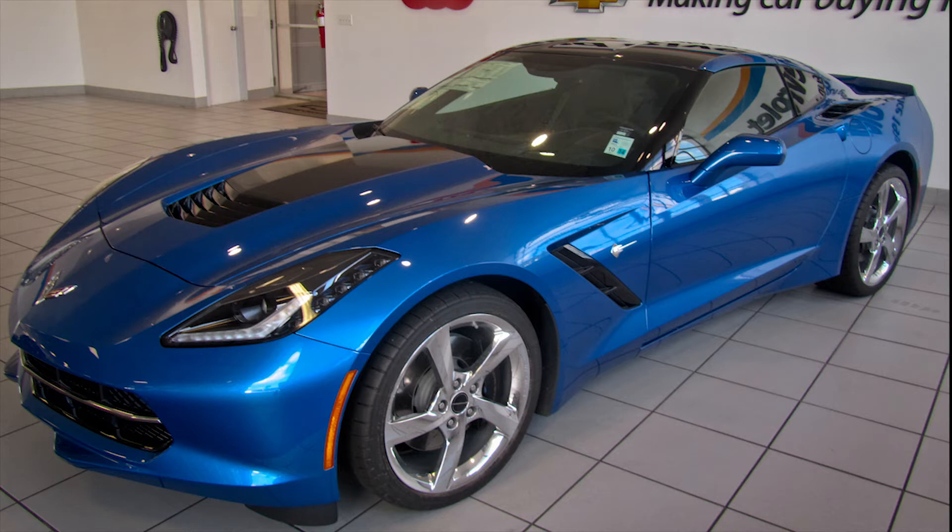Hey, don't believe us — go take a look for yourself. Red River Chevy, I-20 at Traffic Street in Bossier City, or visit them online at RedRiverChevy.com. Chevy runs deep.